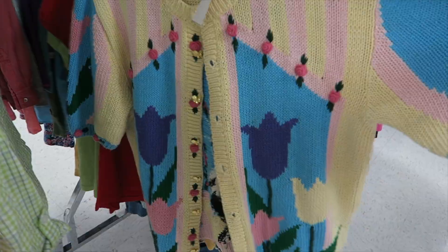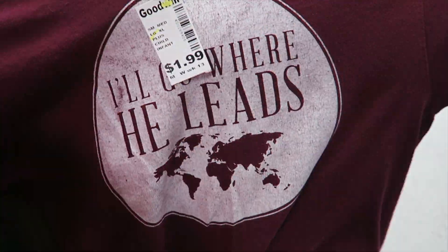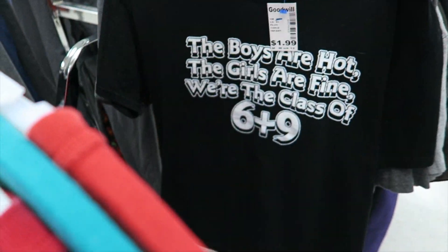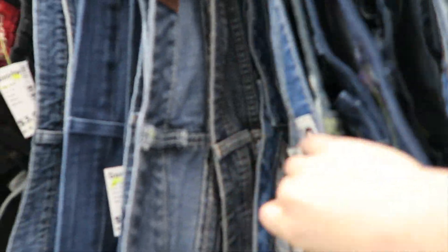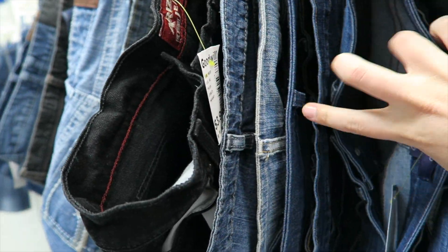I'm gonna try all three of those on. Look at this sweater — it has a bunny on the back! Look at how many jeans they have here, they always have a ton of jeans. I always have better luck finding jeans in the men's section though. But we're gonna look — I just found a pair of bedazzled jeans.